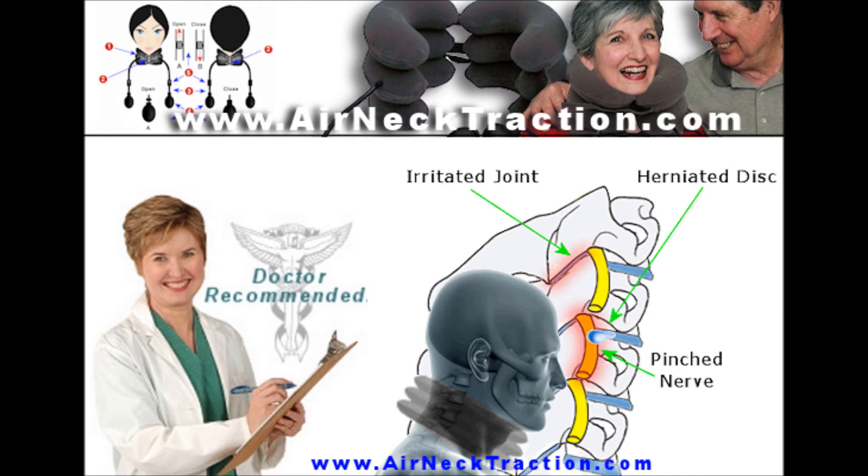These conditions can cause a pinched nerve from herniated or bulging discs, joint irritation from degenerative changes, and stiff neck muscles or muscle spasms.